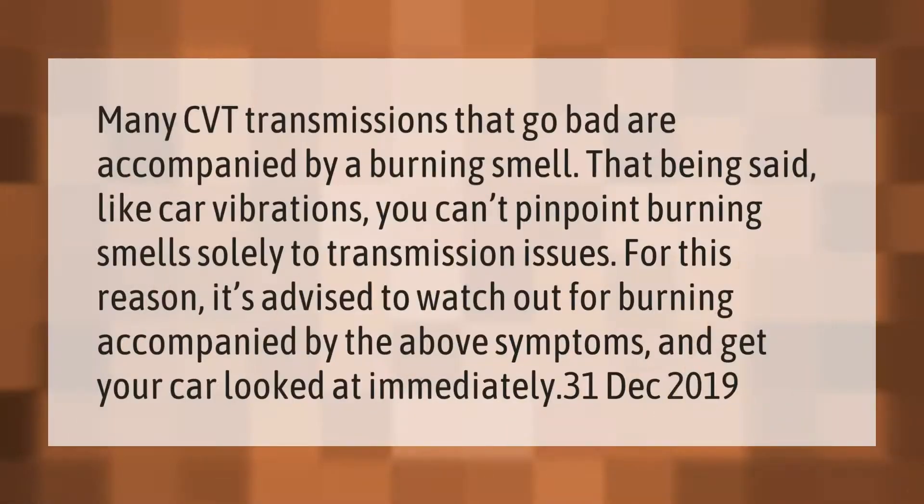Many CVT transmissions that go bad are accompanied by a burning smell. That being said, like car vibrations, you can't pinpoint burning smells solely to transmission issues. For this reason, it's advised to watch out for burning accompanied by the above symptoms and get your car looked at immediately.